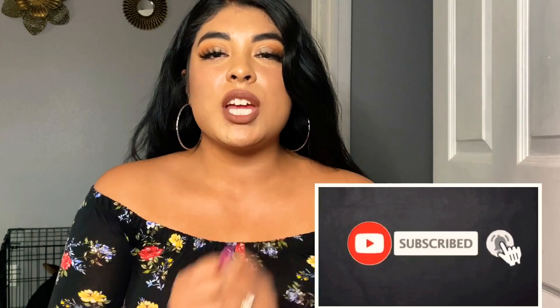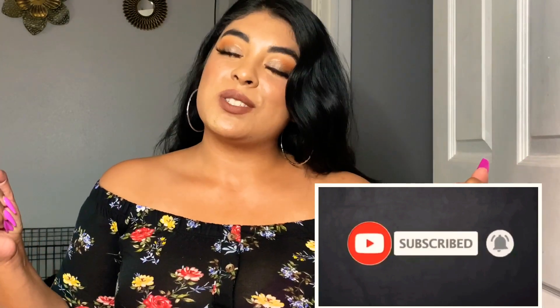That brings us to the end of this Dollar Tree haul. I hope you guys enjoyed — don't forget to subscribe and turn on the bell notification so you'll be notified when I post again. I post once a week. I love you so much and I'll see you on the next one.